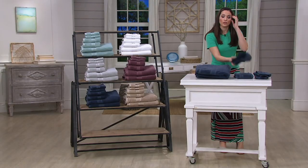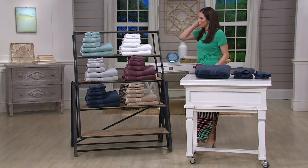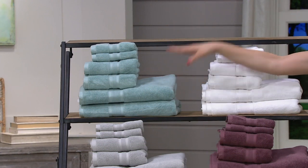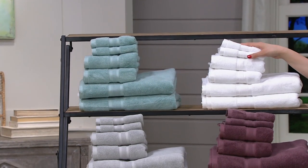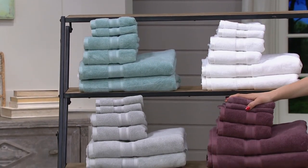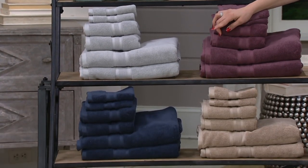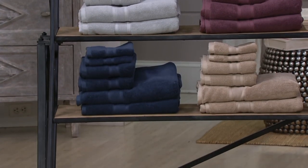It's one of the world's finest cottons, and you're getting that here at a really great value. In terms of the colors, we have the light aqua, the white, the burgundy, the gray. Beneath the gray is the navy, and then you also have the taupe.